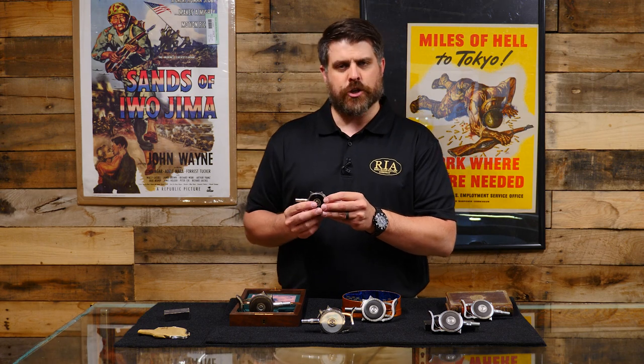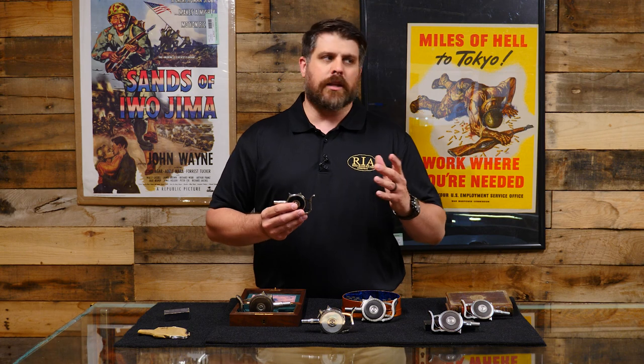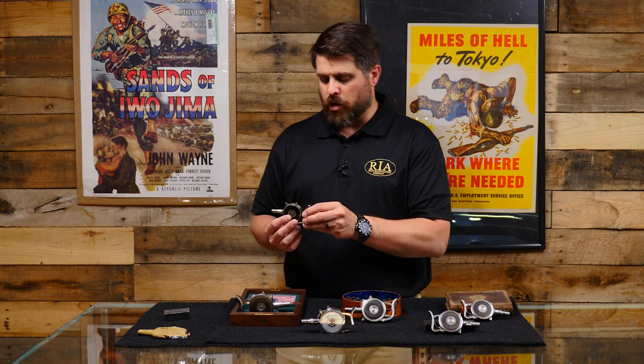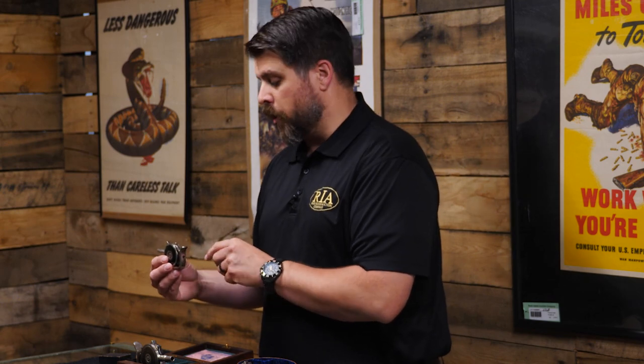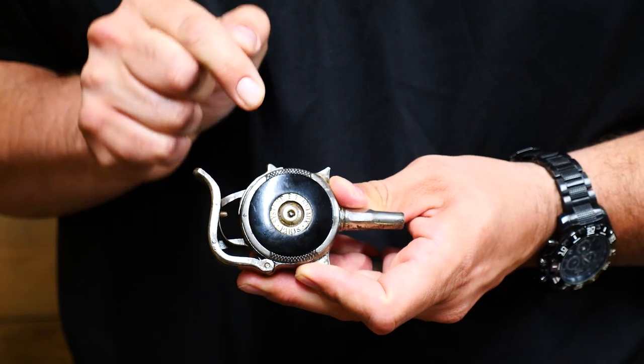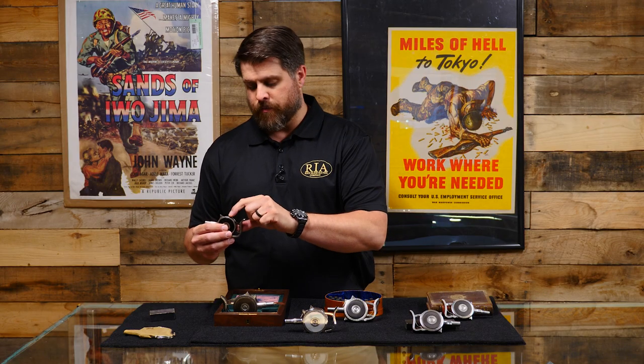These came in two variations: a 22 centerfire version, which was 10 shots, and then the other caliber — depending on your research source — is like an eight millimeter, seven shot version. This is the smaller 10-shot version. From the outside, being smaller than some of the other variations, there is a sliding safety on top that later American versions don't have.